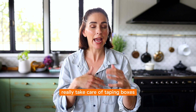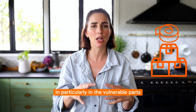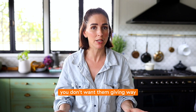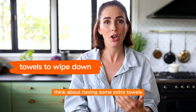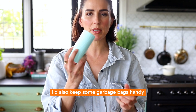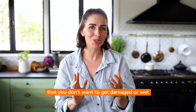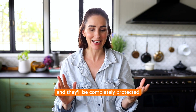Really take care of taping your boxes — make sure they're extra sturdy, particularly in the vulnerable parts like the corners and the bases. If they happen to get a little bit damp you don't want them giving way with all your precious items. Think about having some extra towels to wipe things over before you lift them, and keep some garbage bags handy. Any small box you don't want damaged or wet, just wrap it in a garbage bag and it'll be completely protected.